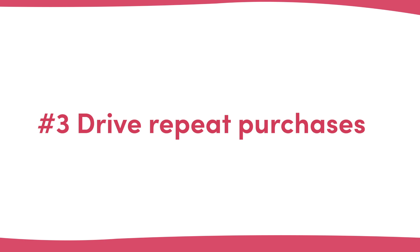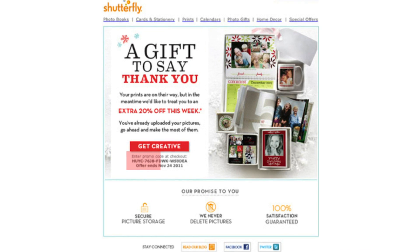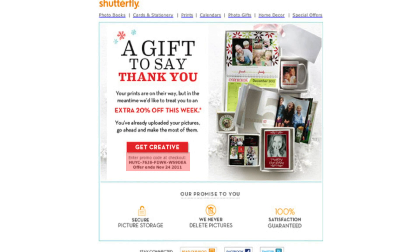Number three: drive repeat purchases. Getting customers to come back and order from you again is key to e-commerce companies succeeding. And while most are good at asking for repeat orders via email and their marketing, the thank you page is also a great place to incentivize your customers to return and place another order. Shutterfly uses this technique well on their thank you page, highlighting how easy it is to order again — you've already uploaded your photos — and offering an incentive for the next purchase, along with an expiry date.